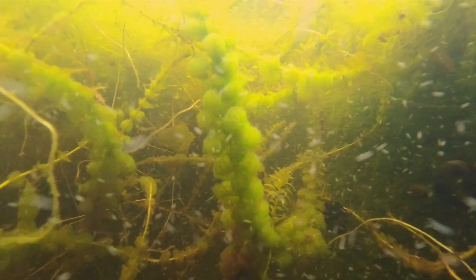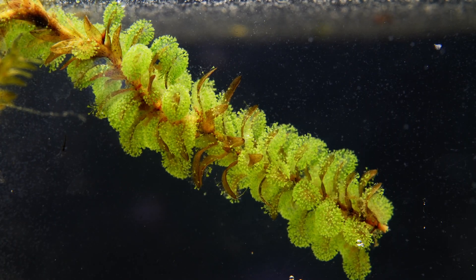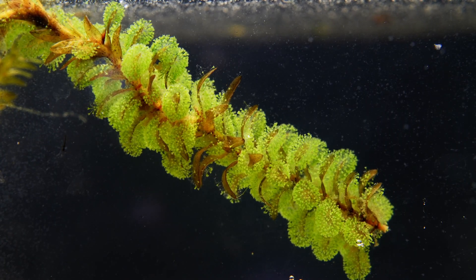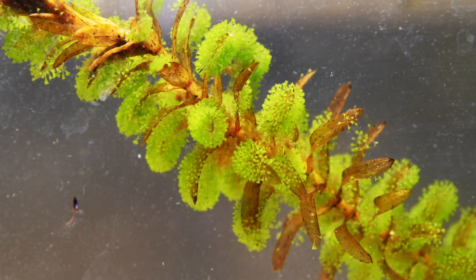What you are seeing here is a plant growing in an animal that behaves like a plant living on a plant. Please don't get intimidated by this plant-ception. Let me explain.